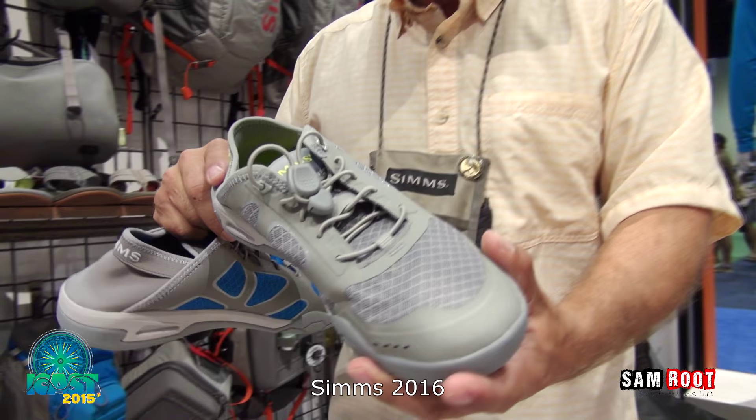Dave Chouinard from iCast IFTD 2015 with all the new products from Sims for 2016. First on the list is an attention to footwear for the boater and water sports people. We're going to show you our new Current shoe, one Best of Show here at iCast.